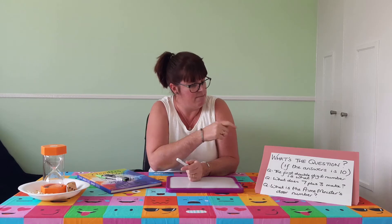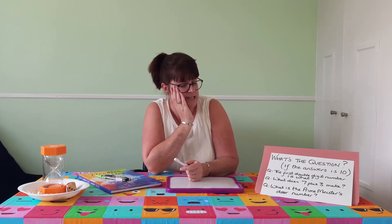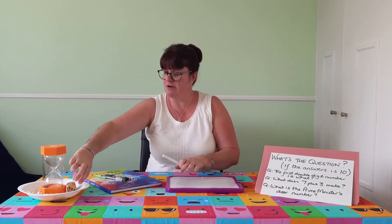The first thing we're going to have a go at is 'What's the Question?' This is an activity that helps us think about questioning, making meaning, and connections. In my example, if the answer is 10, what's the question? A couple of examples: 'What is the first double digit number?' or 'What does seven plus three make?' or 'What's the Prime Minister's door number?'